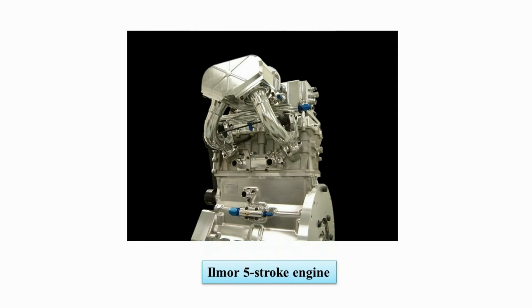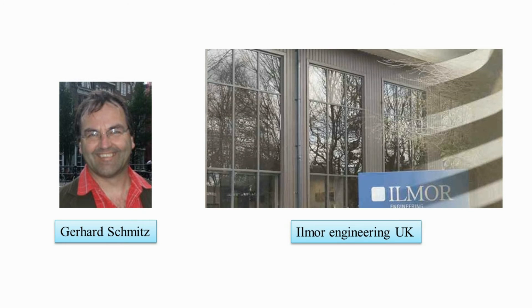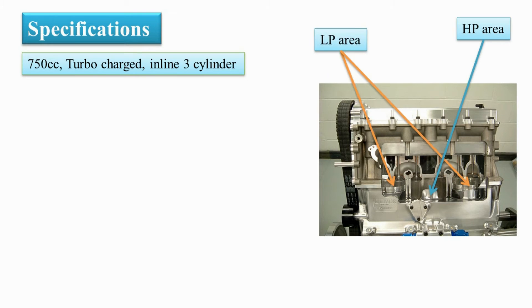The concept of the five-stroke engine was first invented by a Belgian professor named Dr. Gerard Schmitz. The prototype was built by Ilmor Engineering in the UK. This engine is very similar to a four-stroke engine in terms of working and architecture, and it is not as complex as other engine concepts. This engine has a 750cc turbocharged inline three-cylinder configuration, and can be divided into two sections: a high-pressure area and a low-pressure area.